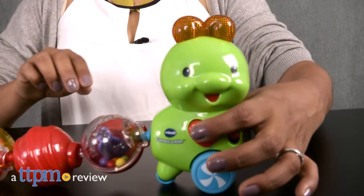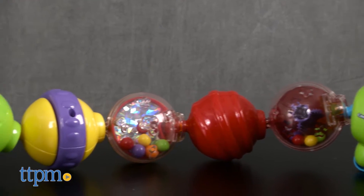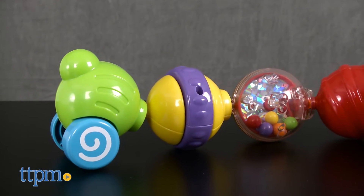It's the coolest caterpillar you've ever seen! Hey everyone, this is Maria with TTPM. Here we have the Connectipillar. This is an interactive caterpillar toy that wiggles and has sounds, lights, and music to delight your babe.